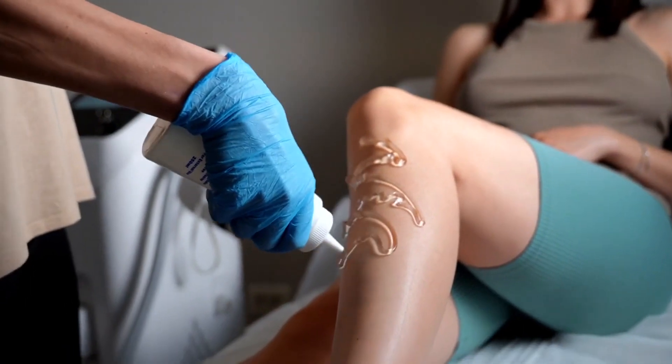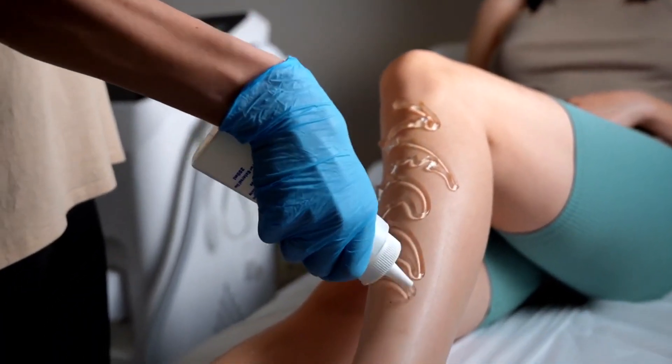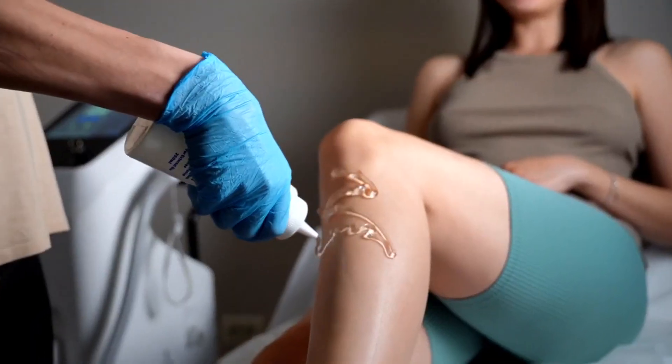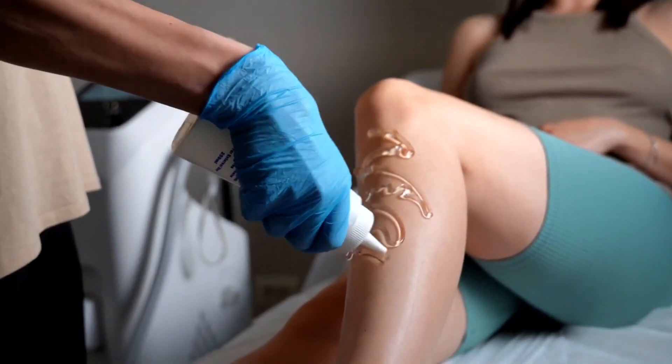Research is key when searching for laser hair removal clinics in London. Start by reading online reviews and testimonials from past clients to gauge the reputation and quality of service offered by each clinic. Additionally, look for certifications and qualifications to ensure the clinic adheres to industry standards and practices.